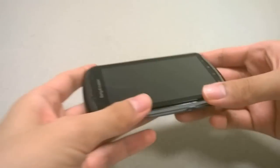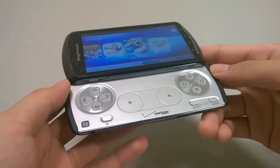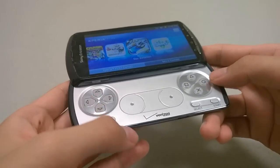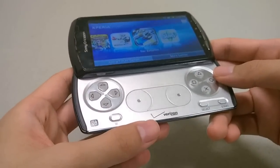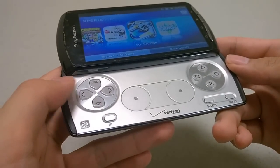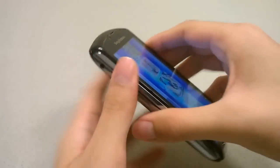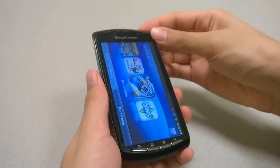The Xperia Play is unique because of its side-out keypad for gaming, with controls taken from perhaps a Sony PSP. They are terrific controls. At first I was quite dubious of the quality of these keys, but they're extremely tactile and responsive, so they are indeed great controls when you are gaming in a more analog style.